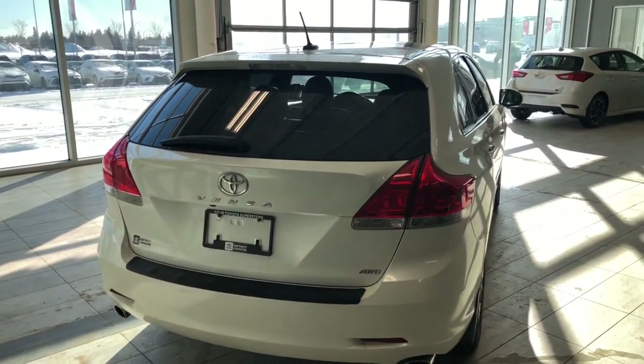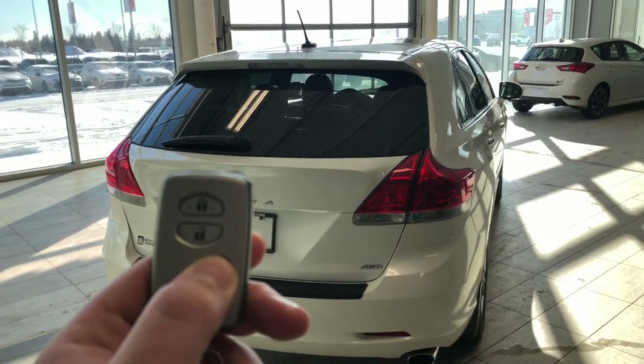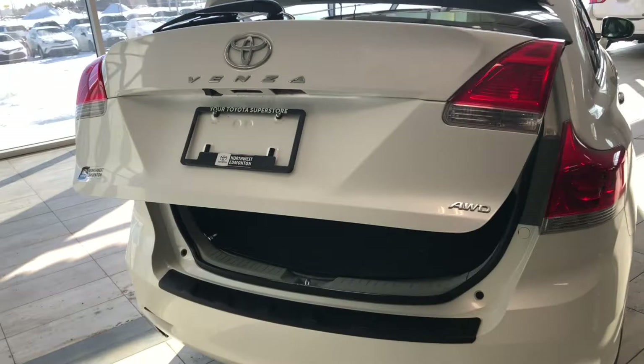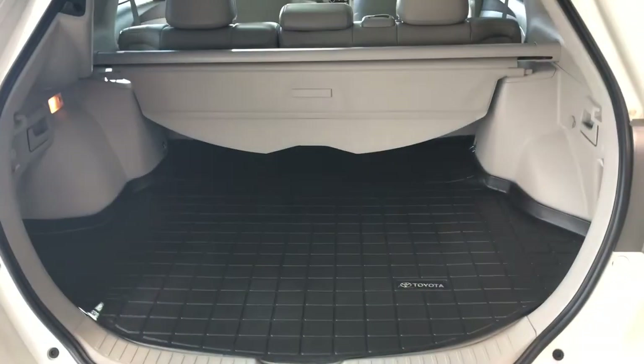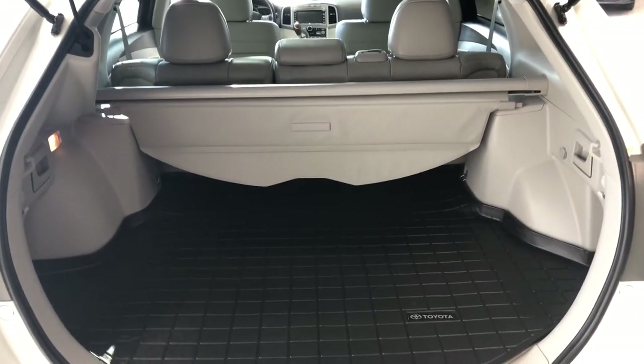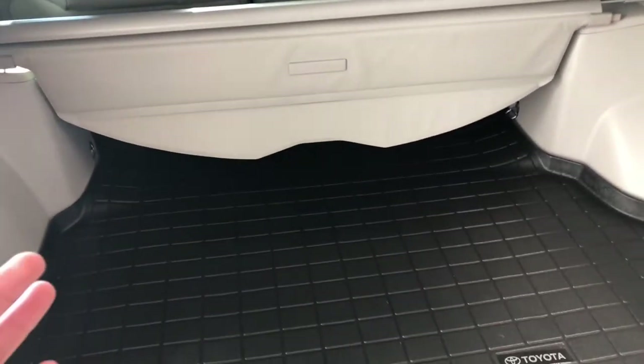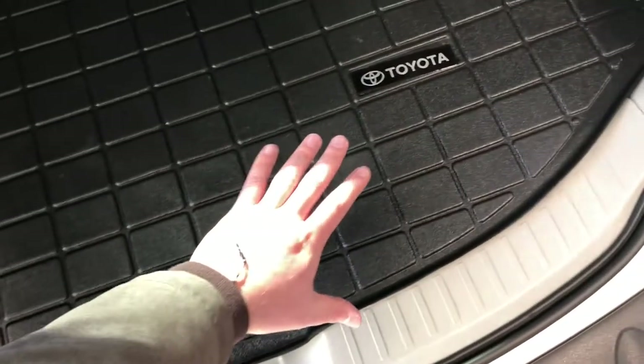This Venza does have a power liftgate, so we're going to hold that third button on our key fob and that liftgate will open for us. Inside you can see there's plenty of storage space in the back. You also get this cargo cover so you can secure and cover any cargo you might have in here.